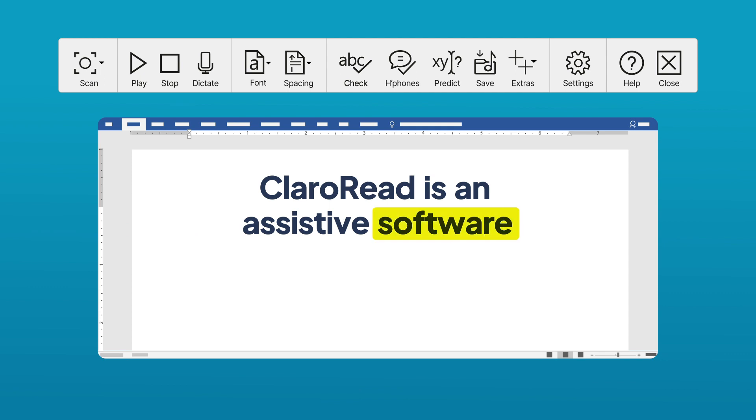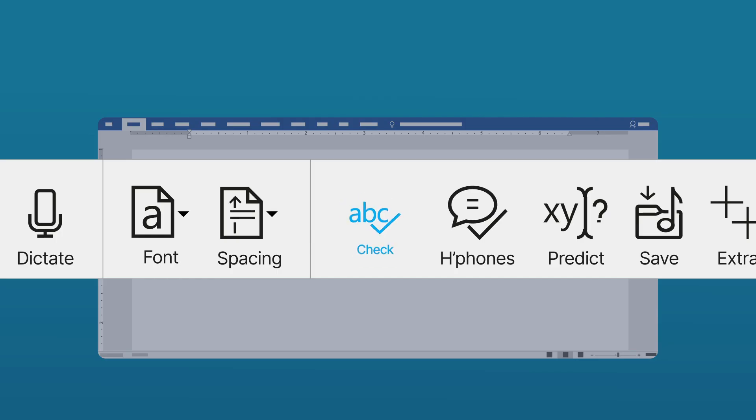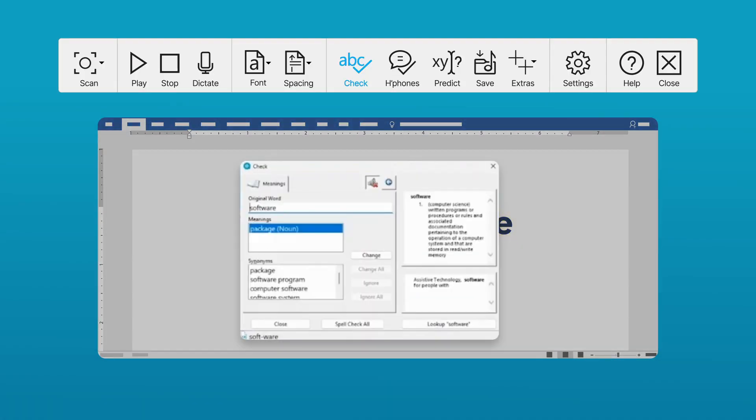I also use the check button to double check words I'm unsure of. It suggests corrections and shows me different words I can use and gives me a dictionary definition.